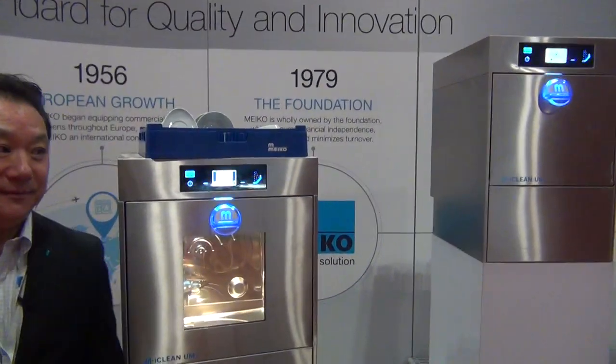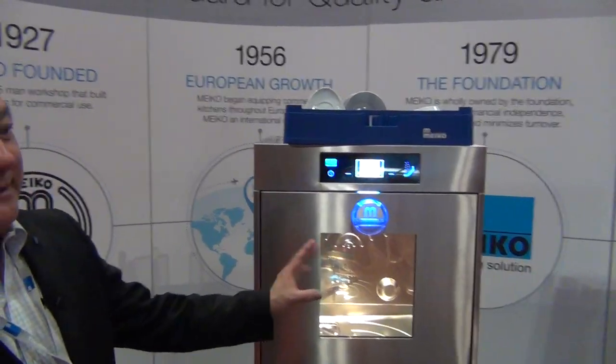Do you have any numbers on that? We do. Let's go over and take a look at our flight machine. Before we do — you've got different models here. That's right.